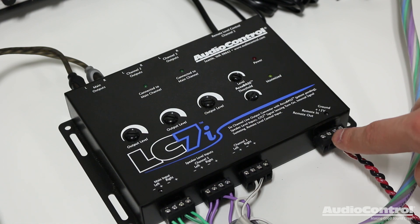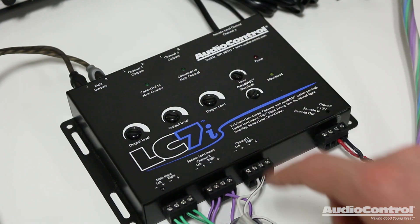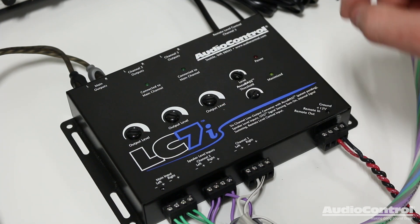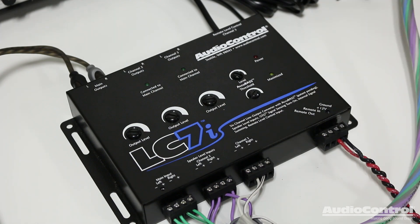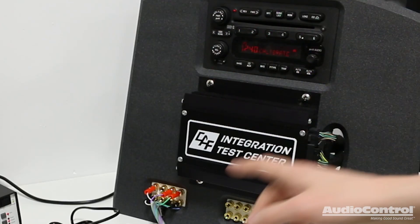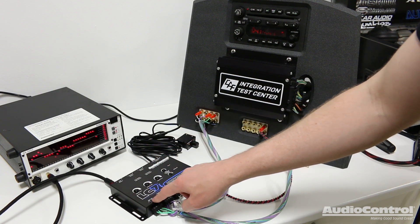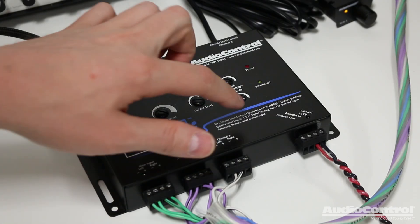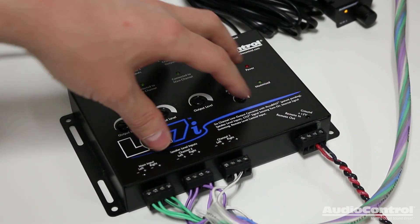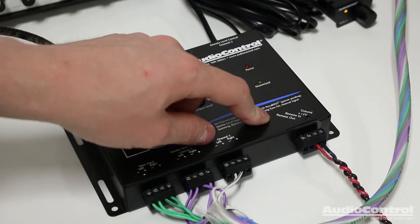Earlier I mentioned I wasn't going to connect the remote in. Normally you would need the remote in to tell the device to turn on. The LC7i has a technology built in called GTO, which stands for Great Turn On, that allows us to not have to worry about running a 12-volt switched lead. Right now the LC7i is off, but once I turn on my factory radio, you can see we have output — it's detecting that there's signal coming in on the speaker inputs and tells the device to turn on. GTO also gives us a remote out to tell our aftermarket amplifiers to turn on.